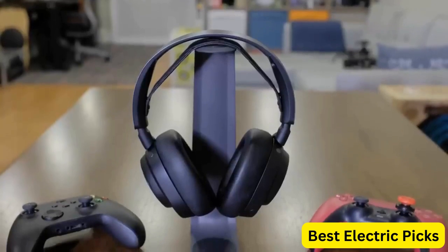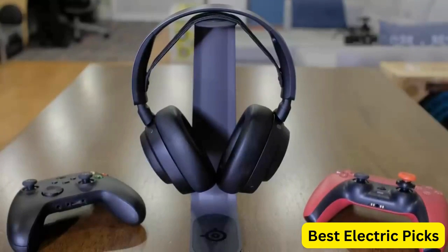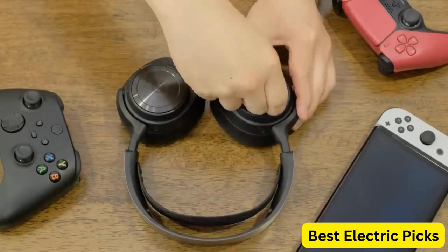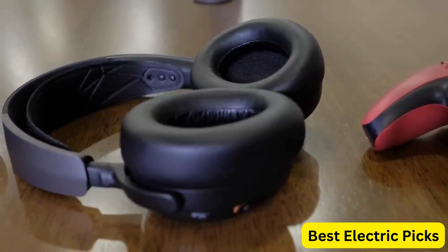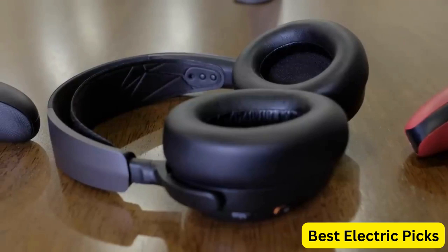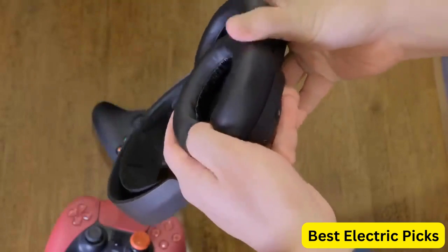The headset is compatible with Xbox, PC, PS5, PS4, Switch, and mobile devices, making it a versatile choice for gamers who play on multiple platforms. The SteelSeries Arctis Nova Pro Wireless also features a sleek and stylish design, with a comfortable and lightweight frame that is perfect for long gaming sessions. Whether you're playing your favorite game or streaming content, the Arctis Pro Wireless is an excellent choice for gamers who demand the best.